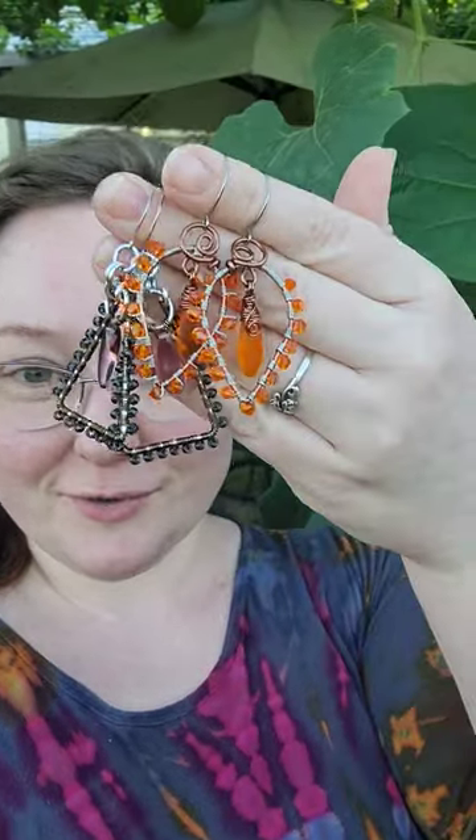Hey guys, Yvonne here with Back to Earth Creations. I just wanted to let you know we have listed some beautiful jewelry up onto our website for sale, backtoearthcreations.com. You can also find some really great fused glass cabochons and beads and gemstone stuff over there as well. So be sure to check it out. Links should be down below or something.